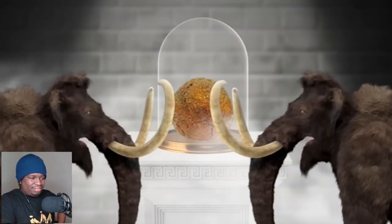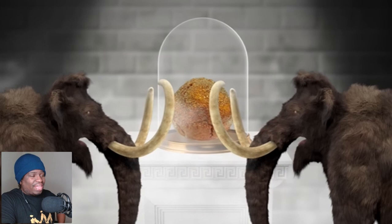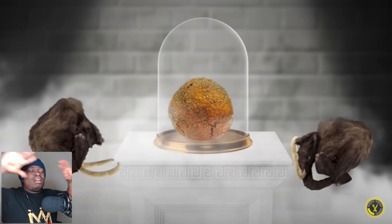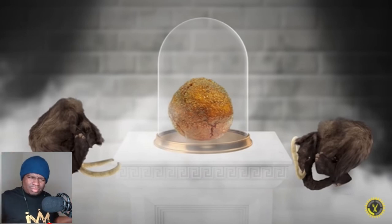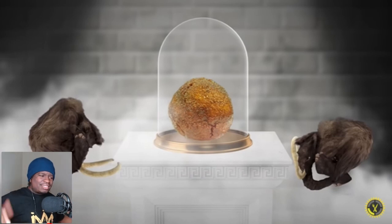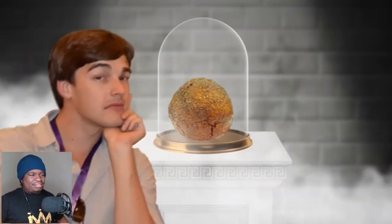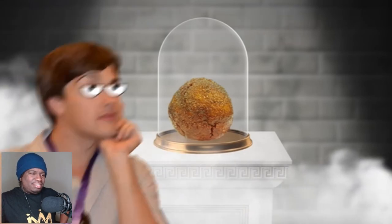I literally just heard that they're trying to clone the woolly mammoth and bring it back to life — yes, a real prehistoric animal. They said it could happen in like five to ten years. That's going to be insane. They already made the meatball, which is insane — like, how do y'all get meat from that and then just throw it into a big meat glob?